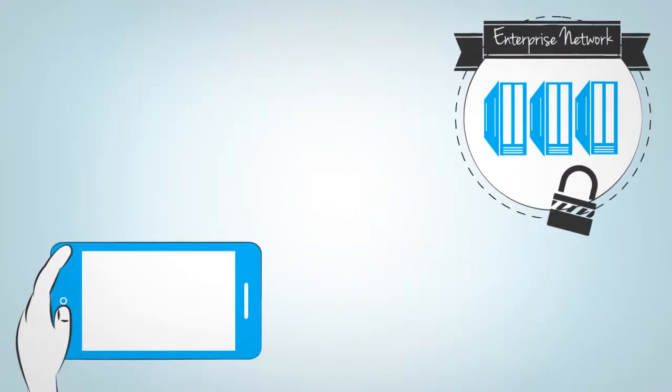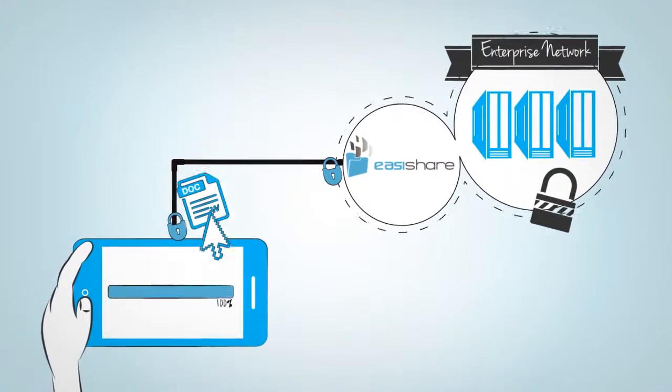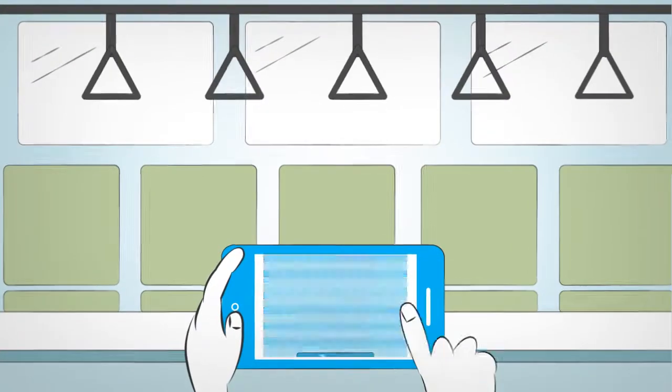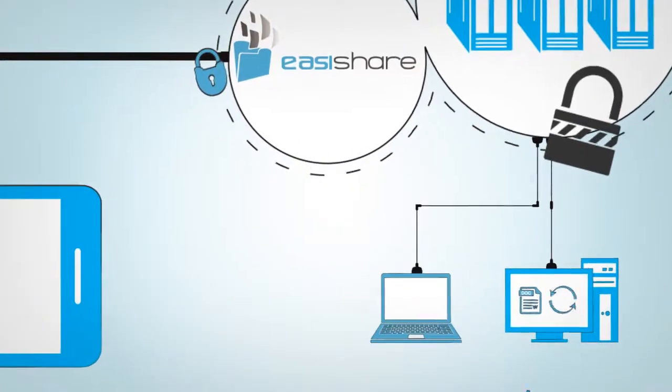Check out EasyShare. EasyShare software puts a tight, secure line between the device and your network. So when your people open documents outside the network, like when commuting or in the field, they can work with the documents as easily as they would inside the enterprise network.